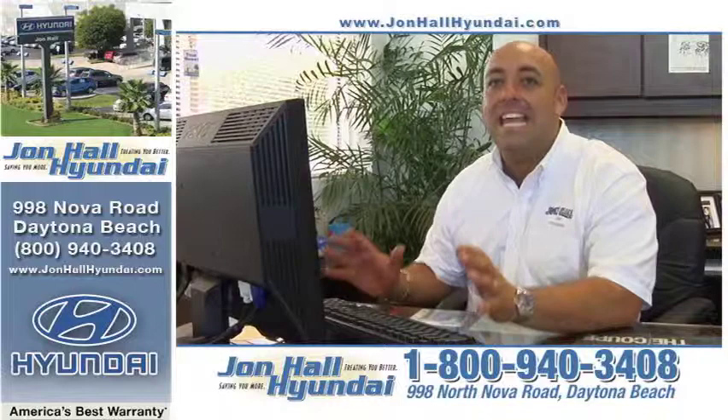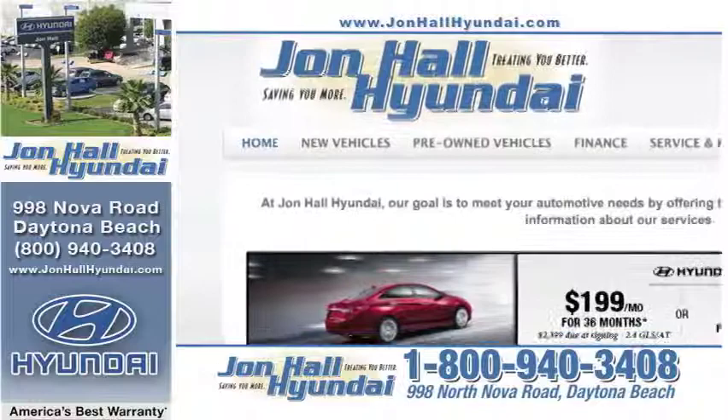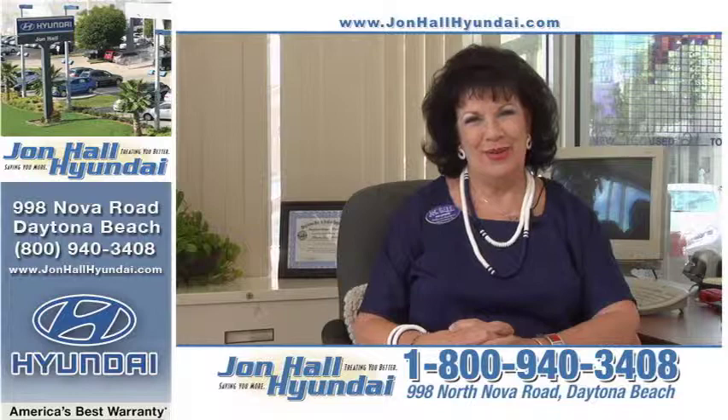Two words that will make your buying experience at John Hall Hyundai even easier: social media. If you have an internet connection, you can become a friend of John Hall Hyundai on Facebook, tweet us on Twitter, or check out our latest videos on YouTube. You can also go straight to the source at JohnHallHyundai.com. And when you stop by John Hall Hyundai at 998 North Nova Road, here are a few of the team members you'll meet.